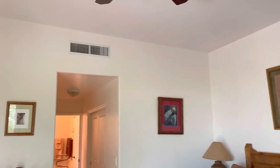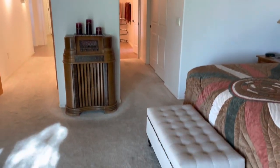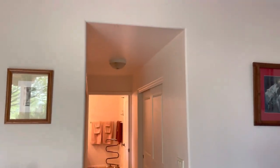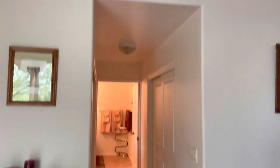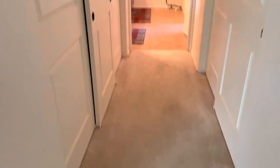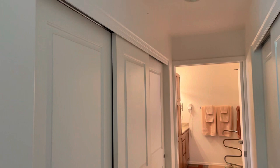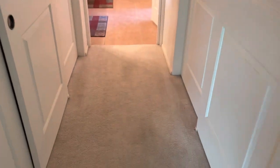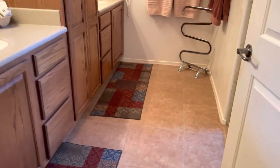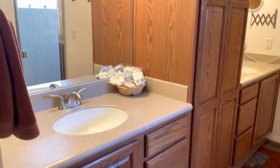Again, no HOA. This property is kind of on the outskirts — a lot of homes out here are on well and septic, but this one is actually connected to the sewer system and is on city water, so you don't have to worry about a well or septic tank. You have this nice long hallway with his-and-hers closets.